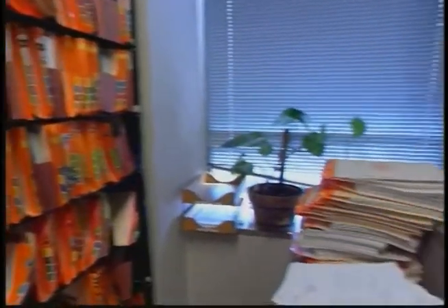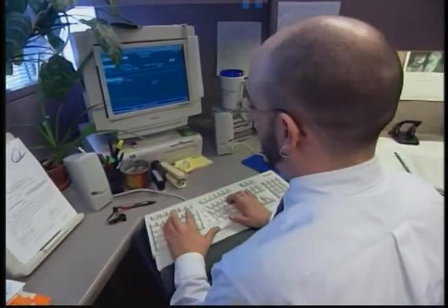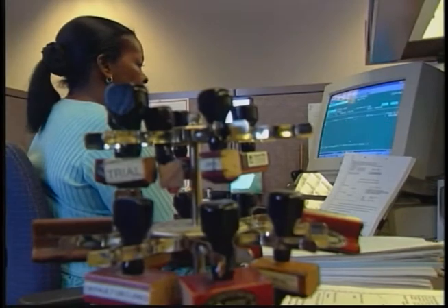Initially the management team thought the docketing staff would be most affected by the change, but they discovered those most affected will be their courtroom deputies. Because input happens as close to the source of the document or event as possible, they will actually, for the first time, input data into a system. The courtroom deputies expect a year of heartburn with the new responsibilities for docketing, combined with working through the paper for existing cases, but look forward to the eventual payoff of no more photocopying and serving court orders.